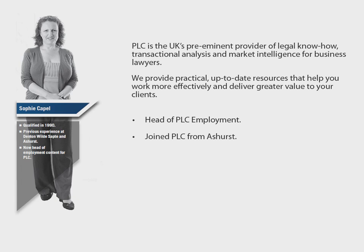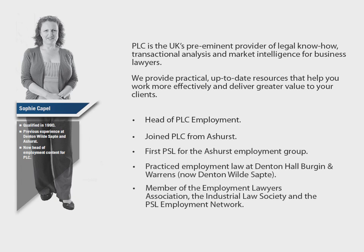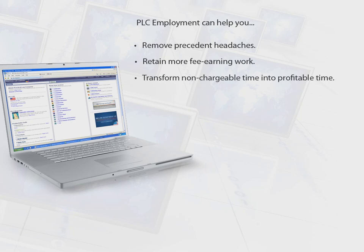My name is Sophie Capel and I'm Head of PLC Employment. I joined PLC from Ashurst and previously worked at Denton Hall in the employment team. Today I'd like to show you how you could use PLC Employment to save you time and reduce the amount of non-chargeable work you do in a day.